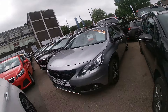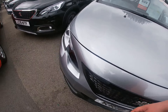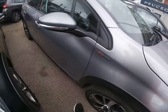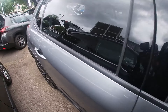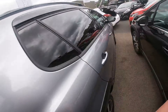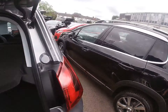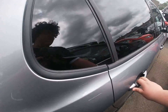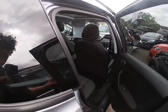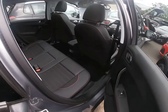Here's the Peugeot 2008 SUV — nice car. I'm not going to keep saying 'SUV' for each model because they're all SUVs. This is the 2008, the baby of the range. There's still loads of room in the rear — a lot of space back there.